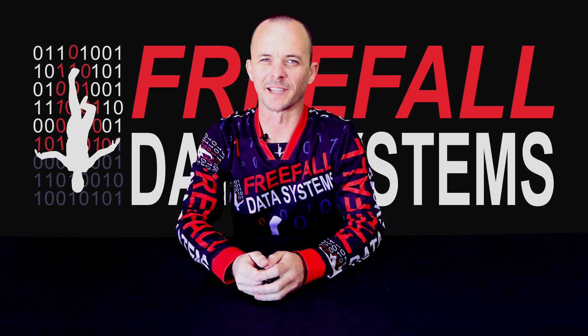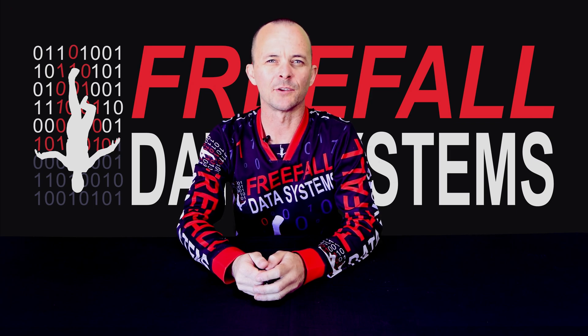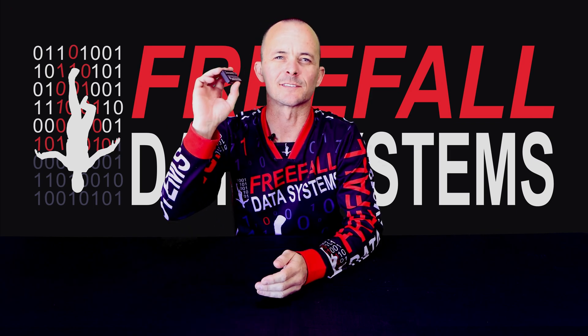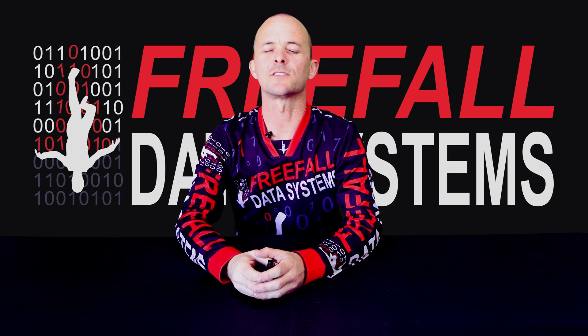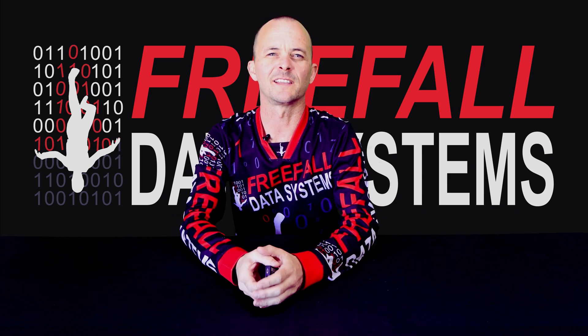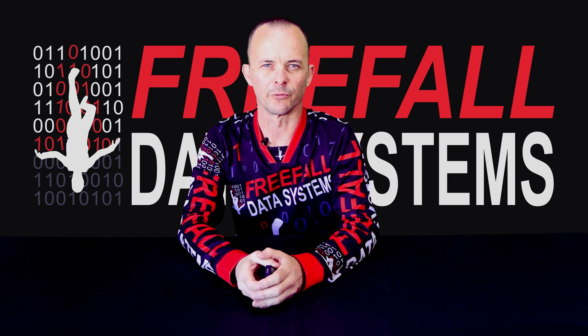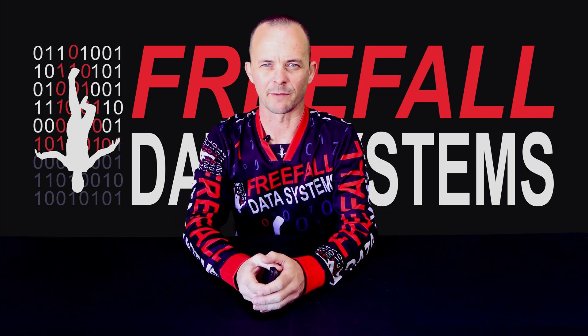Hey guys, Casey here from FreeFall Data Systems. Today I'm excited to announce the launch of our brand new speaking audible altimeter, SonoLT3V. Unlike its predecessor, this device requires no external hardware to use the voice functions, providing for a more convenient user experience and a smaller footprint in the helmet. Let's take a look at some of the features of SonoLT3V.